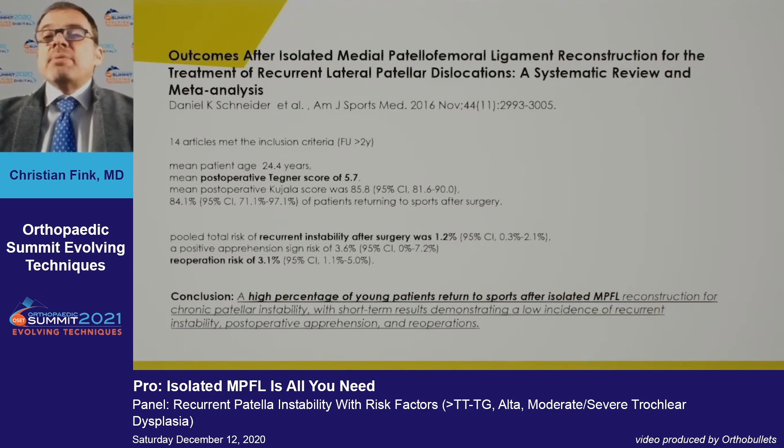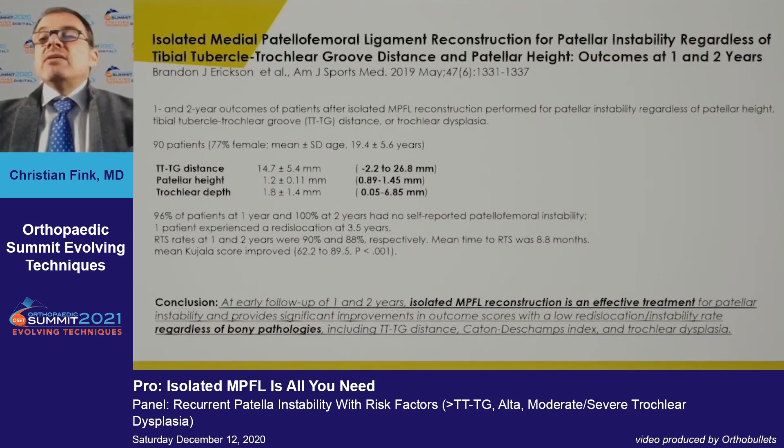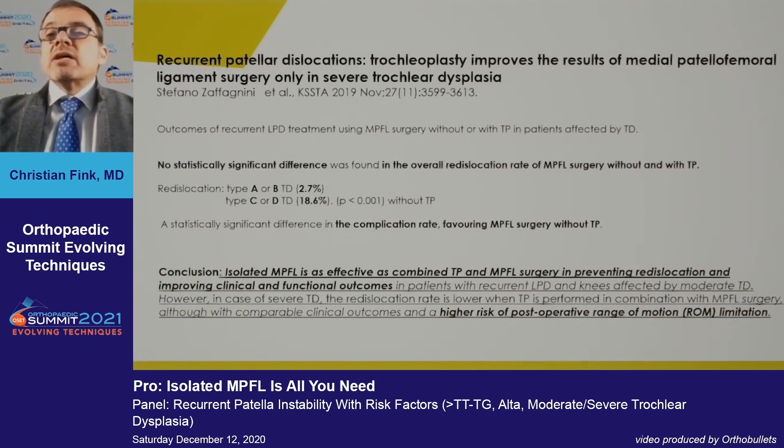The literature shows that MPFL is a highly effective procedure, with a high percentage of return to sport after isolated MPFL. More interestingly, isolated MPFL is an effective treatment even in cases with bony abnormalities, including increased Caton-Deschamps index and trochlear dysplasia. One large study shows that mild trochlear dysplasia up to category B carries absolutely no significantly higher redislocation risk.